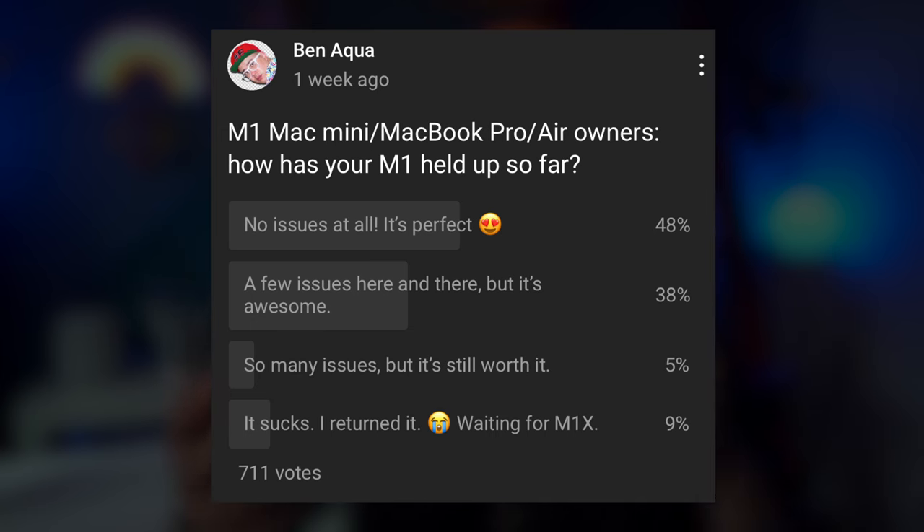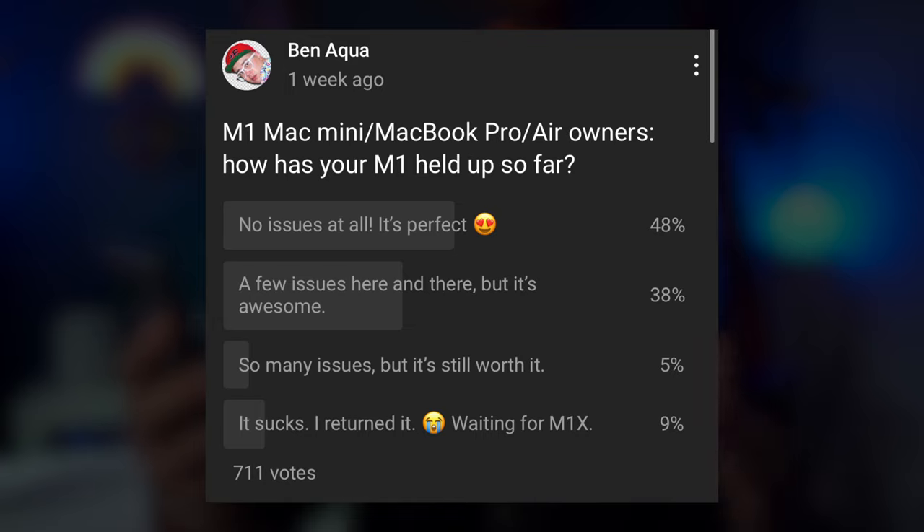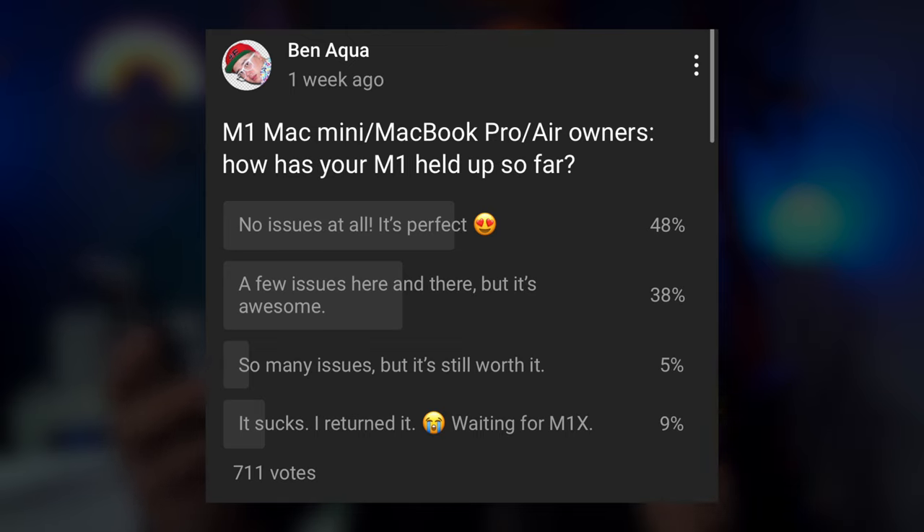I did a poll recently where 711 of y'all weighed in on your experiences with the MacBook Pro, MacBook Air M1, and the Mac Mini M1. 48% of y'all said no issues at all — it's perfect. 38% of y'all said a few issues here and there, but it's awesome — that's kind of been my experience. 5% said so many issues, but it's still worth it. And 9% said it sucks, I returned it, I'm waiting for M1X.